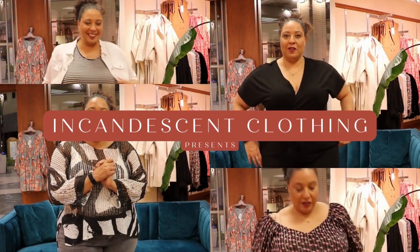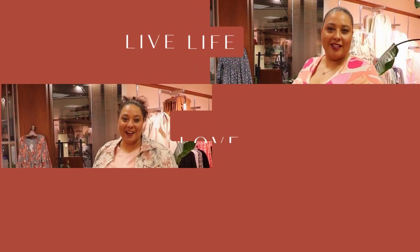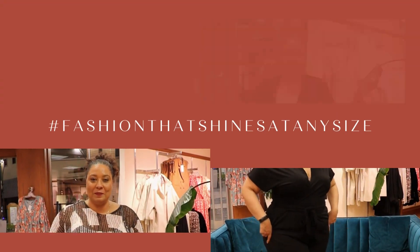Hi, I'm Morne, founder of Incandescent Clothing. Welcome to today's episode of The Daily Try-Ons. Today's episode features the gorgeous and witty Miss Kim. So buckle up and get ready for your daily dose of fashion that's sure to take your style to the next level.